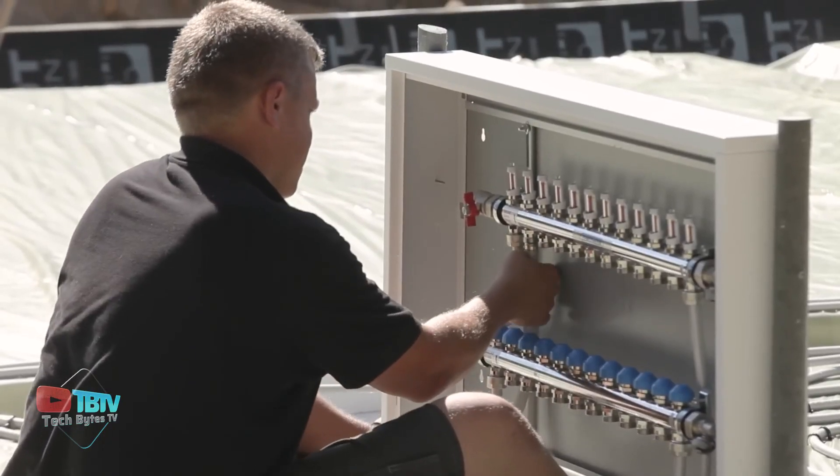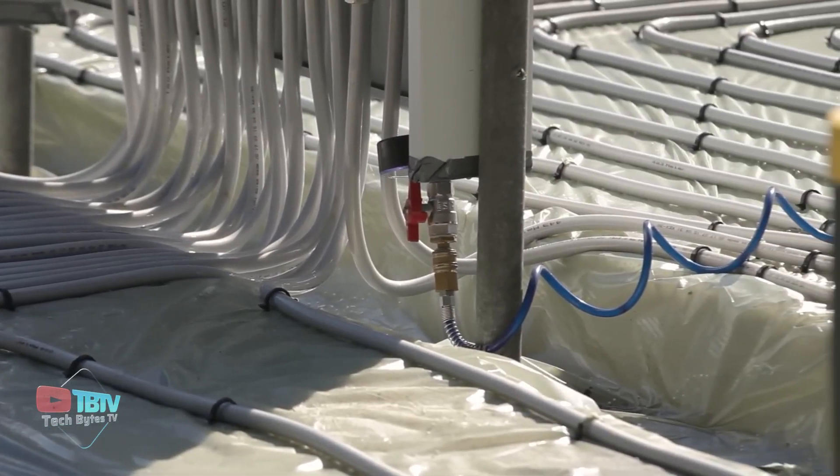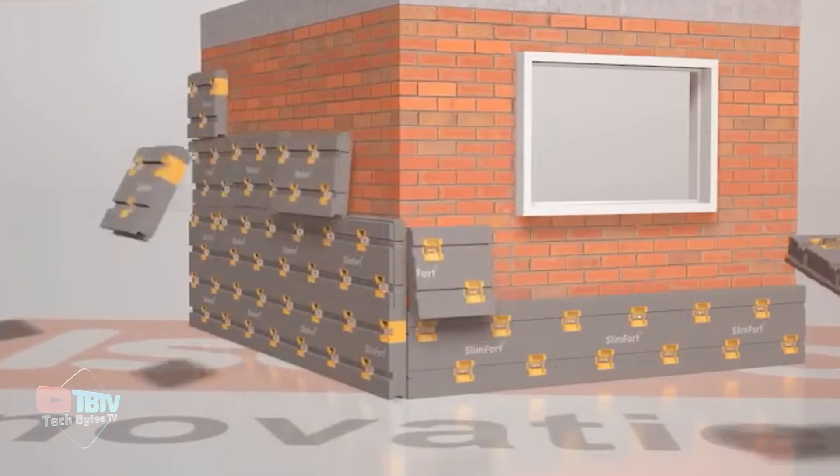Moreover, these panels can also be used in walls and roofs, ensuring you have a well-insulated house. We have another impressive insulation technique coming up.